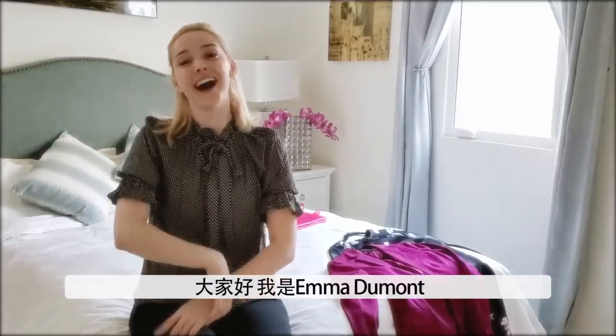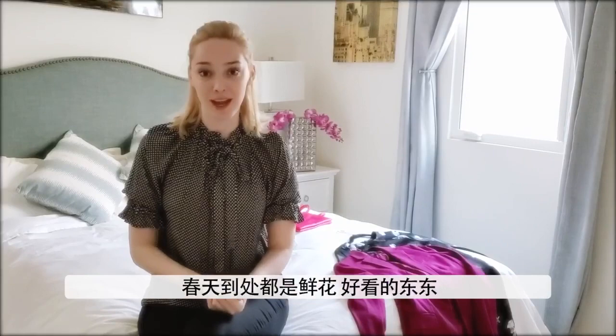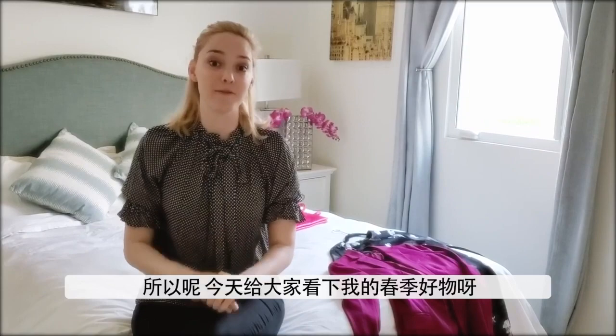Hi guys! I'm Emma Dumont and spring is here! I love spring. I think it's all about flowers and beautiful things and good sweet smells. So I wanted to show you some of my favorite spring things. Here we go!